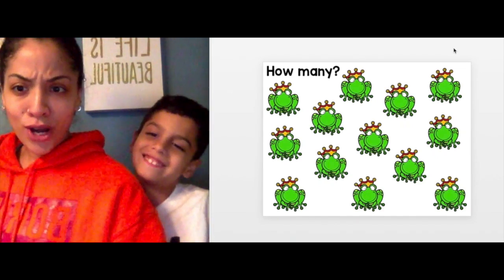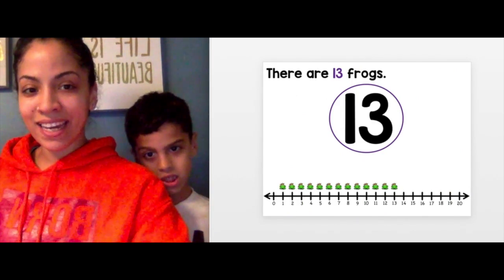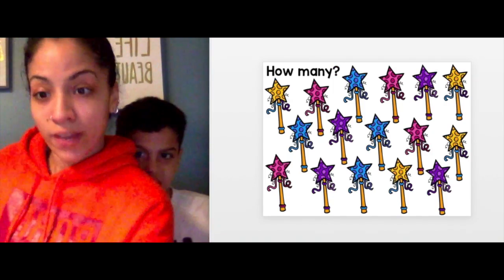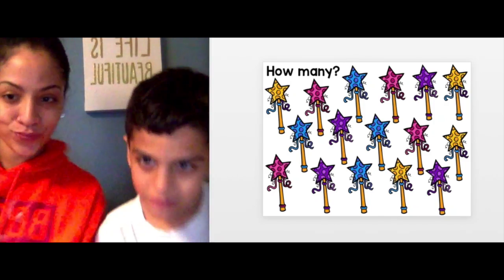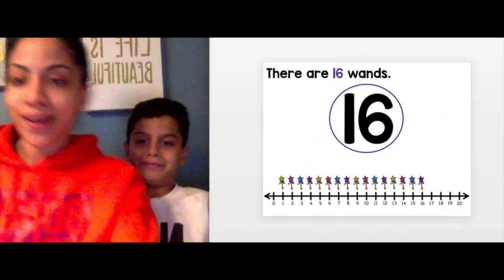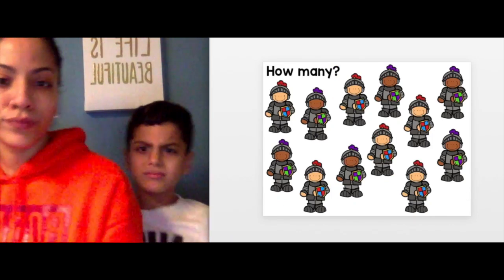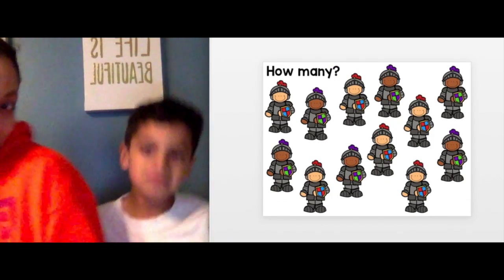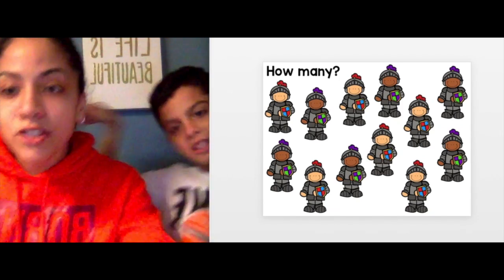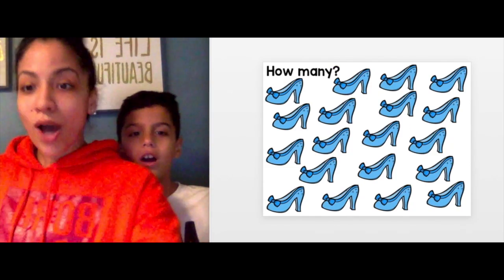How many frogs? Count them. 13 — yes! Next one: how many fairy wands do you see? Next, how many knights do you see? 12 — let's go to the next one.